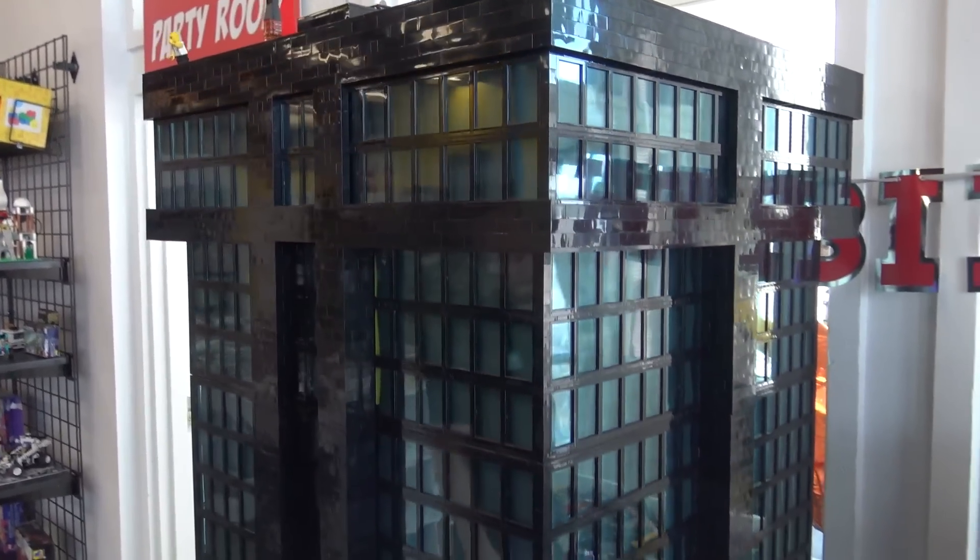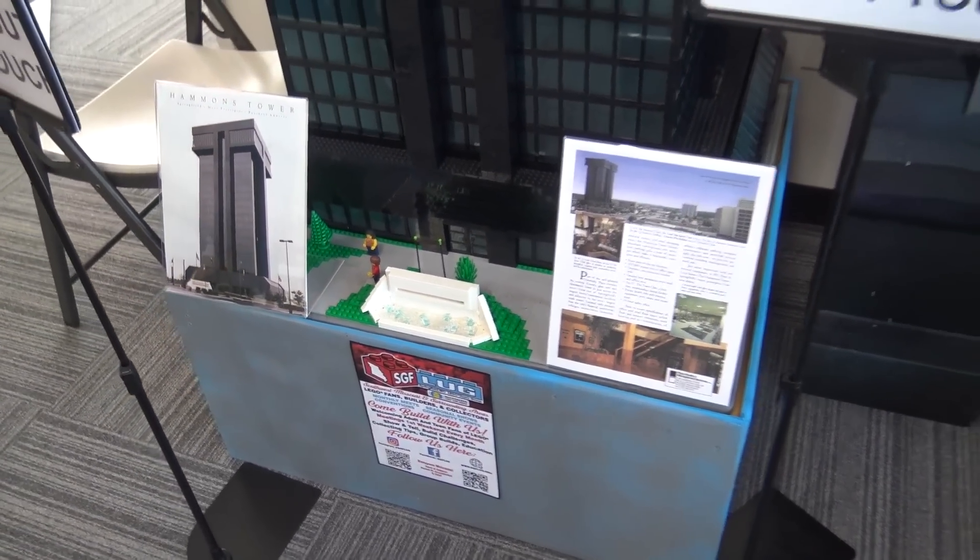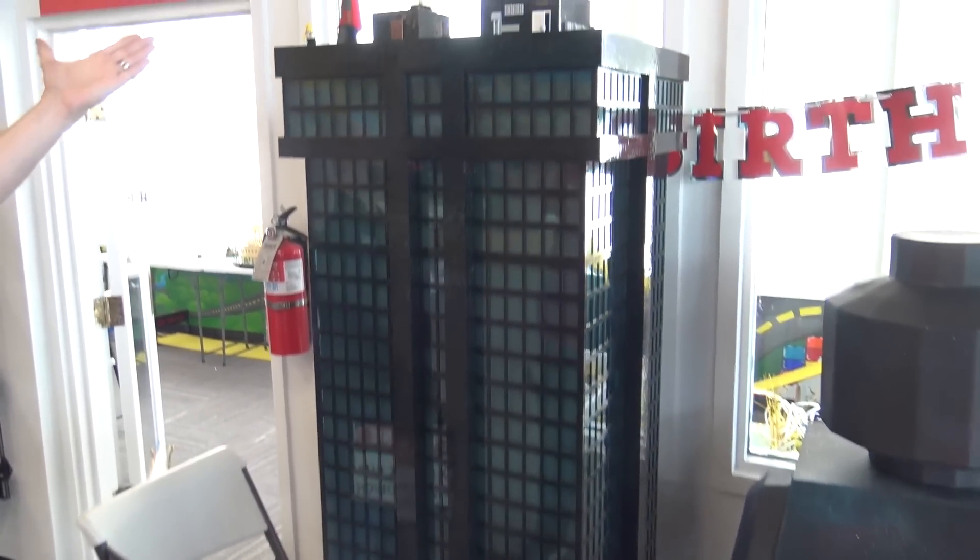I have not seen this building in person but it looks very imposing, a little dystopian almost — very black and blocky. That's why we have Lord Business at the top.